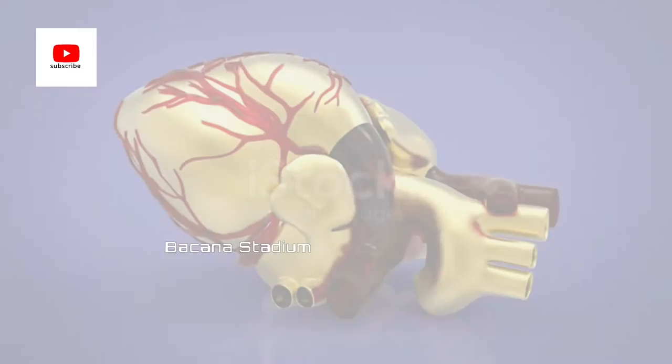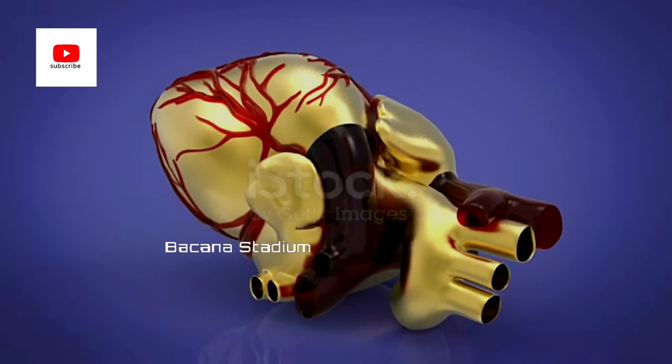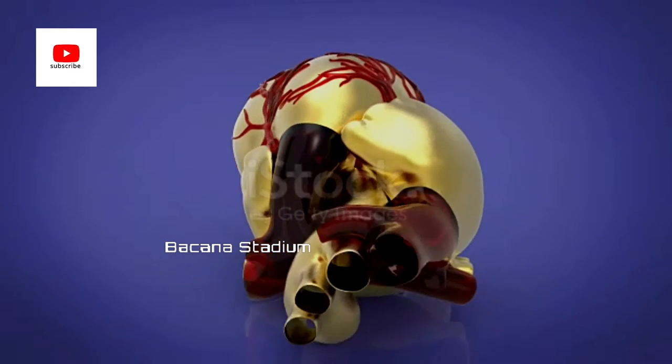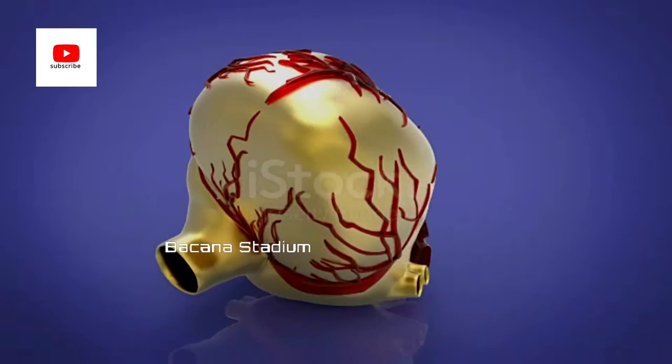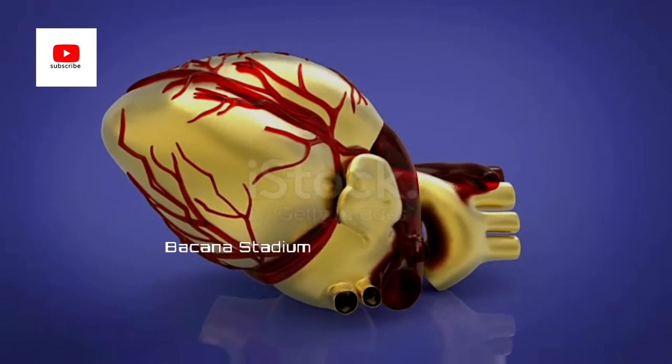Hi guys, welcome to Bacana Stadium. Today we are going to talk about the artificial heart. Just catch me till the end of this video — that's enough for you. Let's start the video.